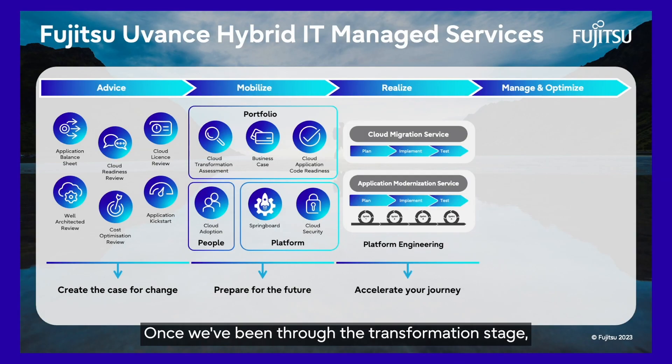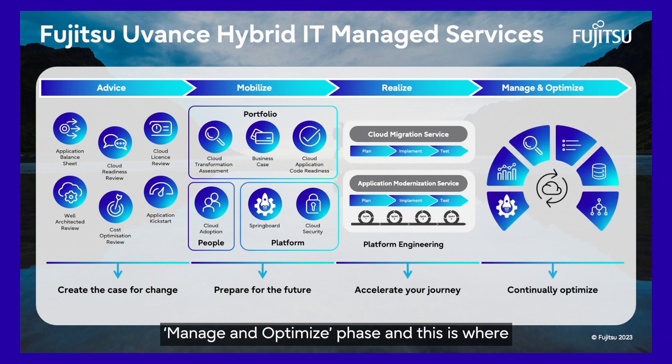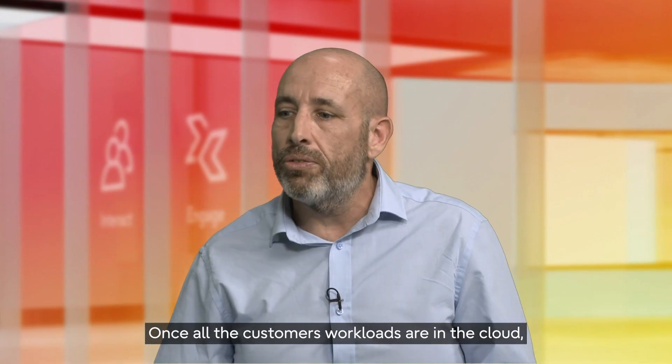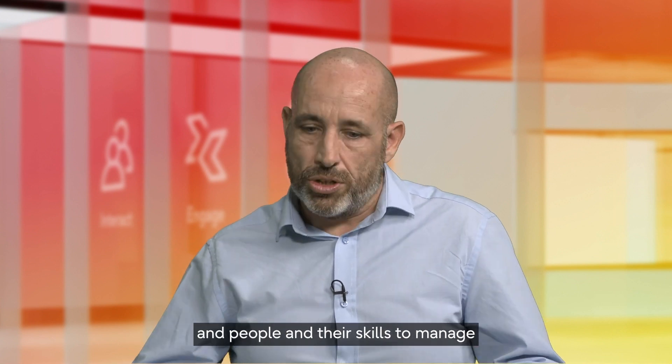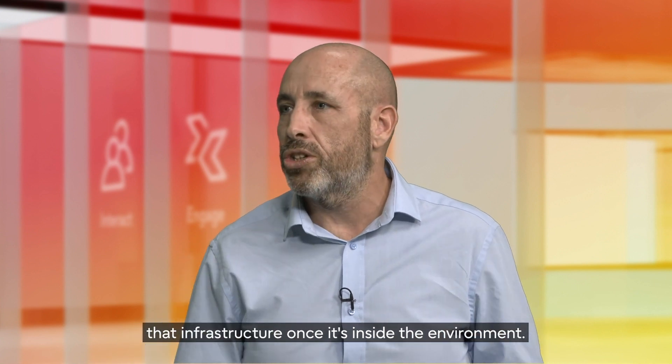Once we've been through the transformation stage, the fourth and final is the manage and optimise phase, and this is where the Fujitsu cloud transformation service comes in. Once all the customers' workloads are in the cloud, this is where we use automation and people and skills to manage that infrastructure once it's inside the environment.